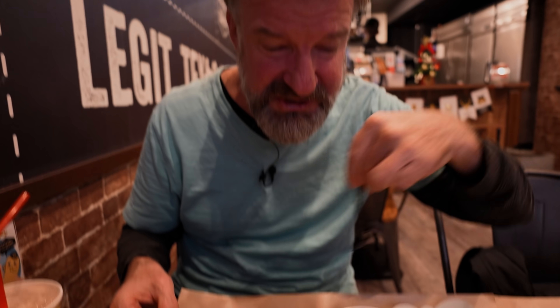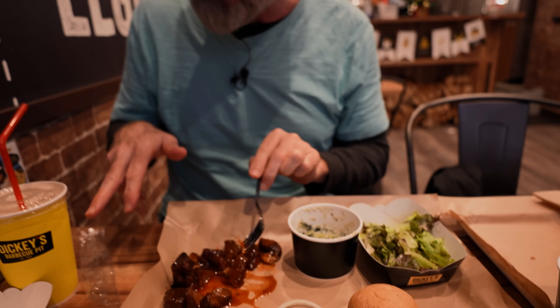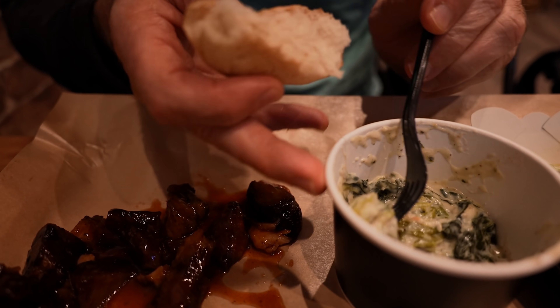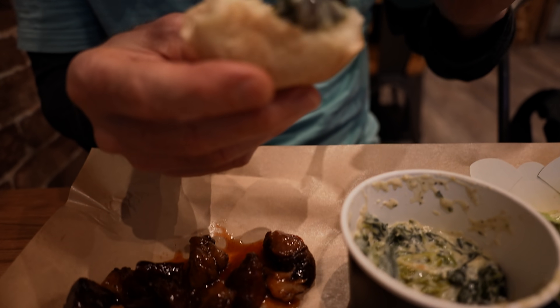And the price for the set was about $15, I think. Comes with the drink — pretty reasonable. Let's try some of the spinach as a dip. It works, but it's better by itself.